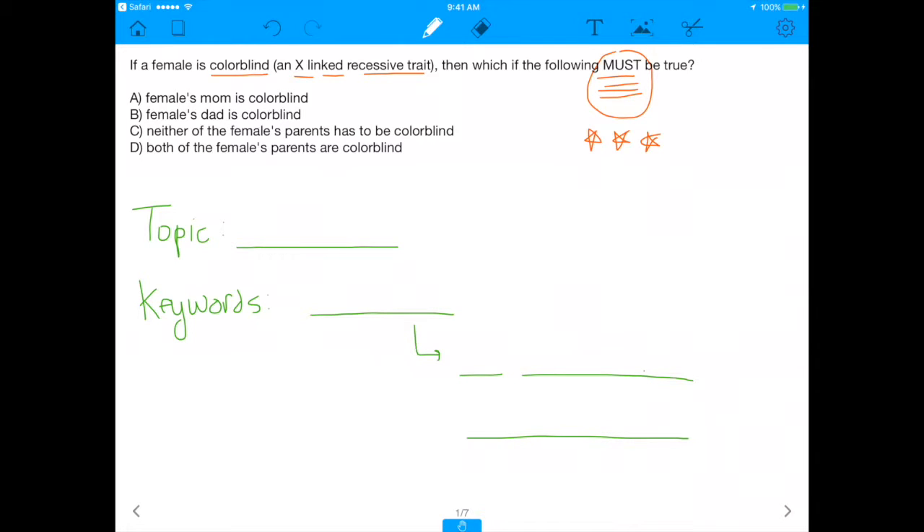I have the word 'must' circled, underlined, and starred because some of these options may be true, but I'm asking which of them 100% has to be true if you assume that you have a female who is colorblind.